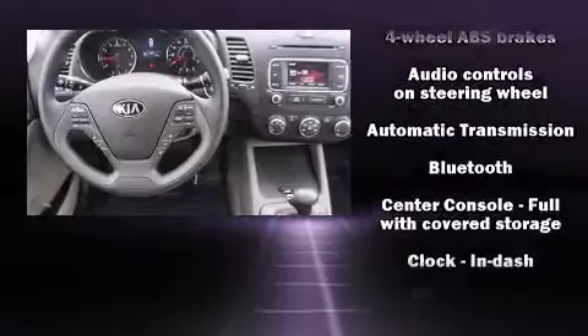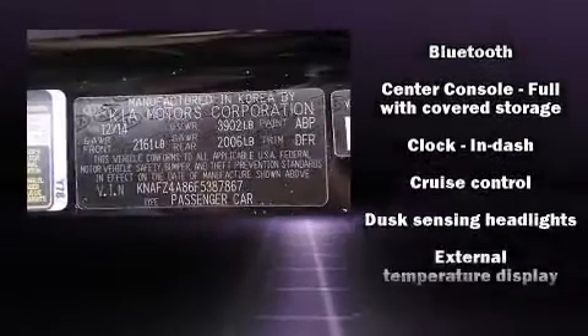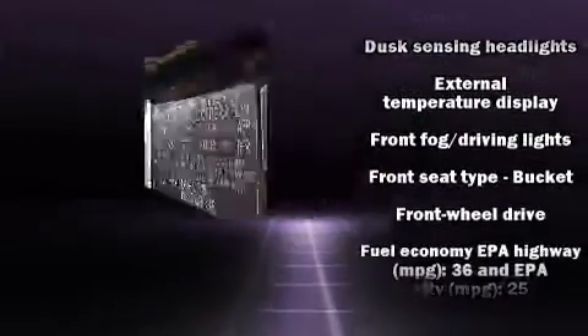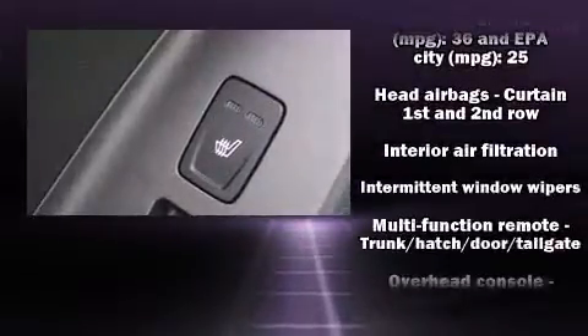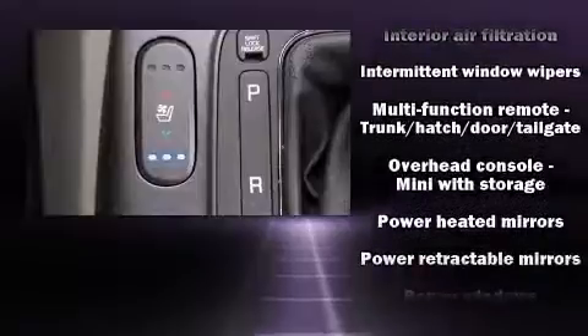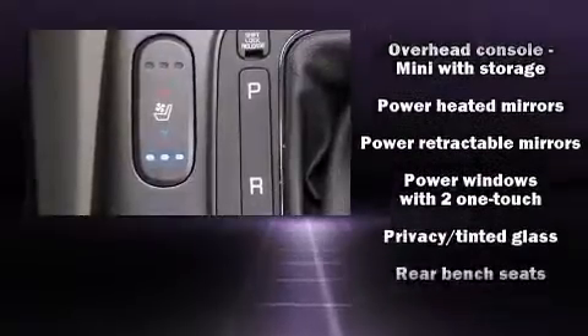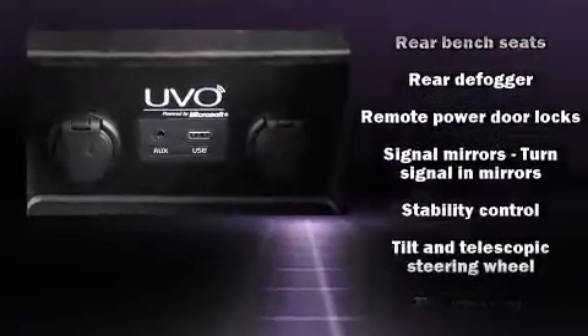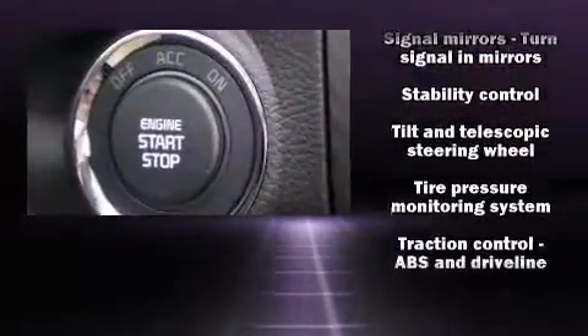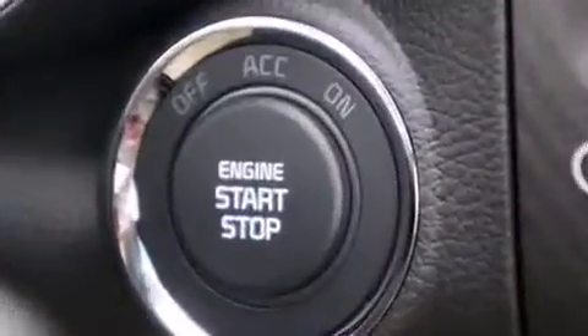Kia ensures the safety and security of its passengers with equipment such as dual front impact airbags, front and side impact airbags, traction control, brake assist, a panic alarm, and four-wheel disc brakes with ABS. With electronic stability control supplementing mechanical systems, you'll maintain precise command of the roadway.